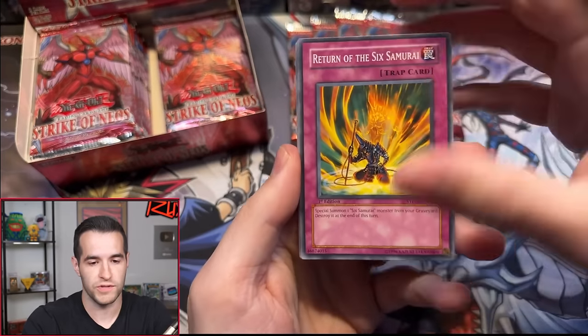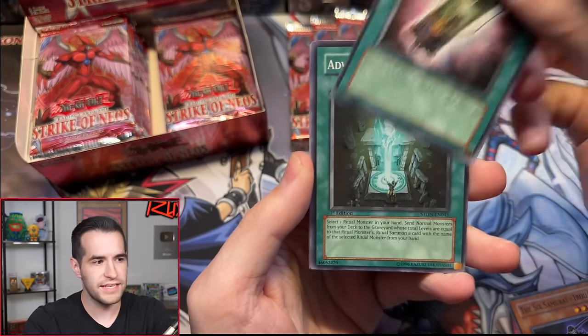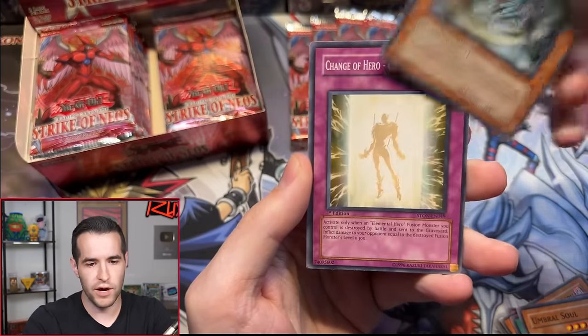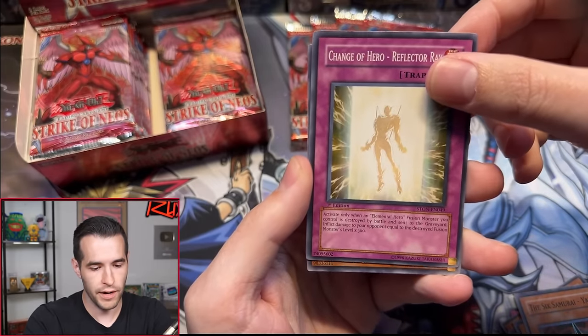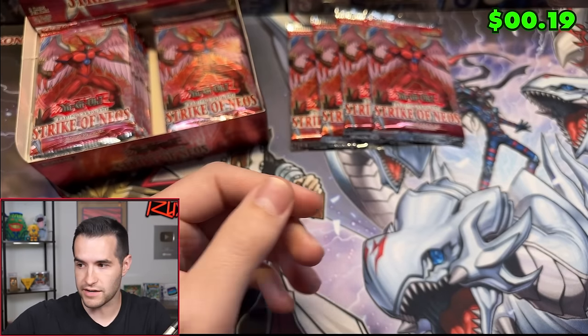Let's try to get a huge ulti in here as well. Return of the Six Samurai, Alien Psychic, Six Samurai Eru, Acell Scatterburst, Advanced Ritual Art, Umbral Soul, Six Samurai Yoriza, Charge of Hero, Chain of Hero, Reflect Array, and Fusion Devourer. Just a rare on pack number two.